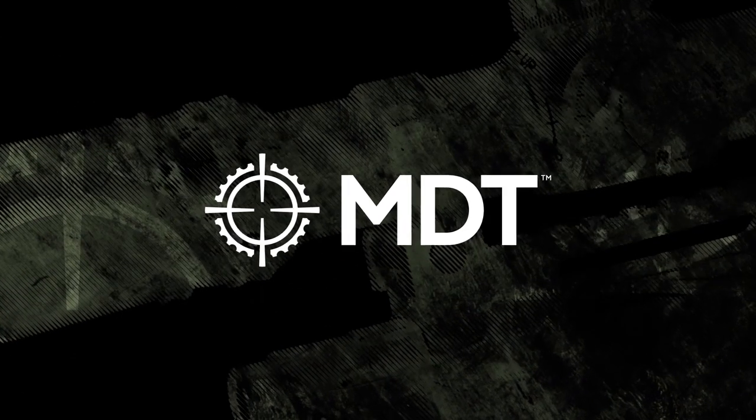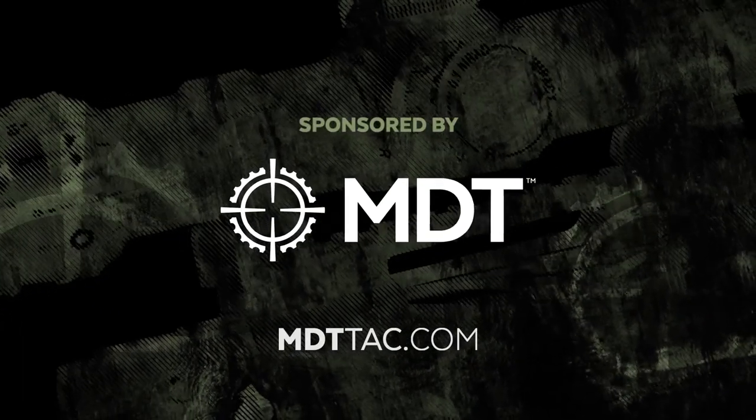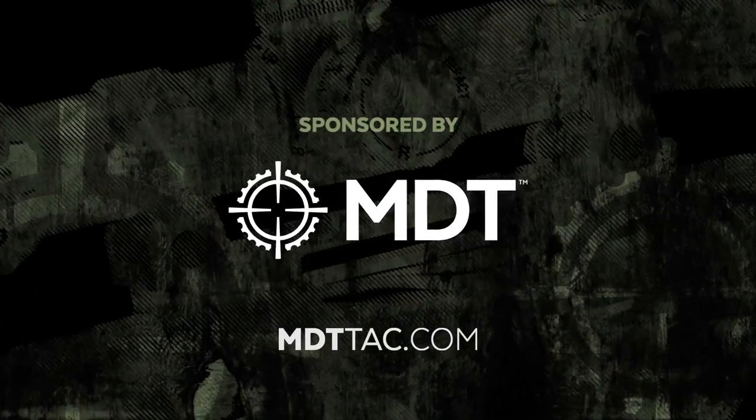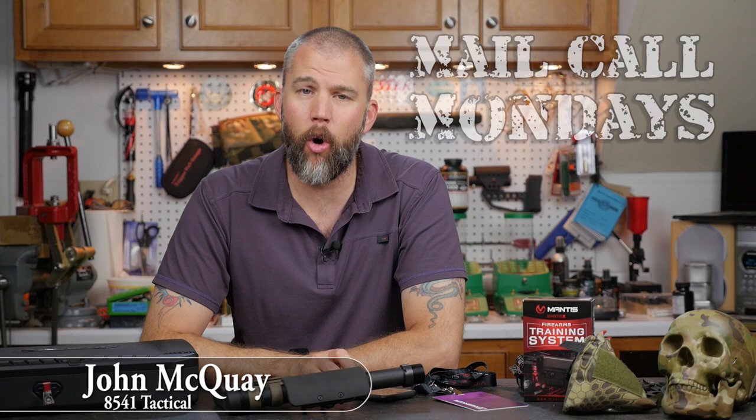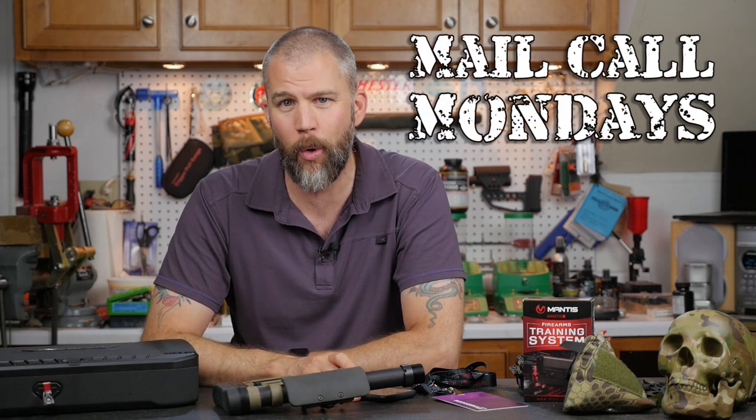Mail Call Mondays is sponsored by Modular Driven Technologies. If you need a chassis system for your precision rifle, check out MDTTAC.com. I'm John McQuade with 8541 Tactical and this is Mail Call Mondays, a show that answers your questions about precision rifles, optics, and equipment.